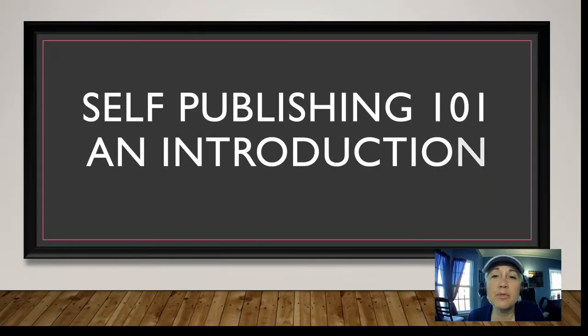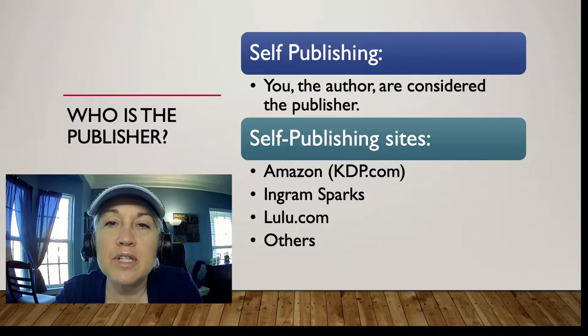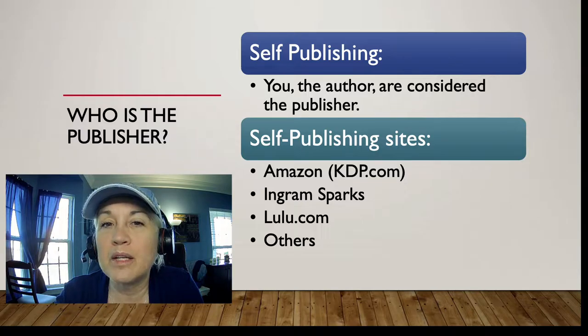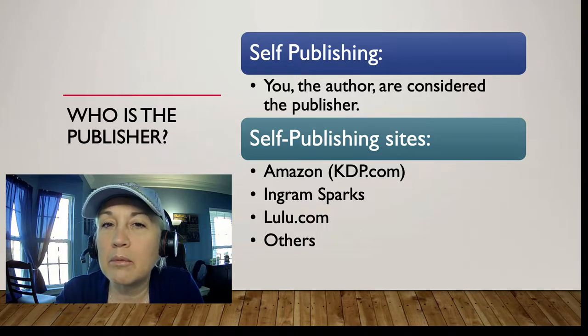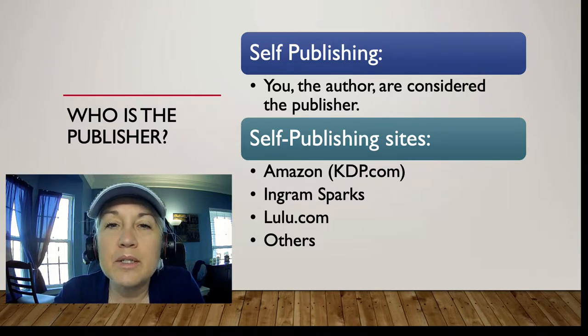Now let's get into our workshop for April: Self-Publishing 101 Introduction. A lot of authors ask who is the publisher when I'm self-publishing — is it Amazon, is it IngramSpark? You the author are the publisher, whether or not you publish through KDP, which is Amazon's self-publishing site, or through IngramSpark, which is tied to Ingram Books.